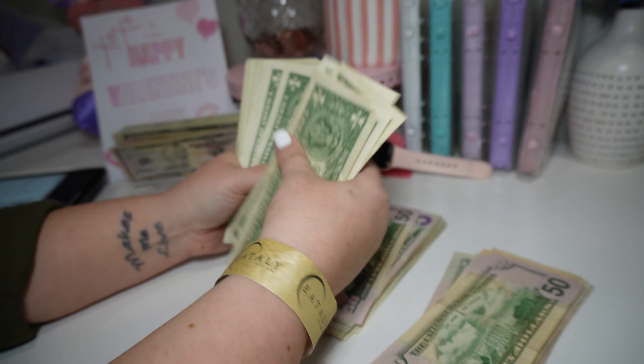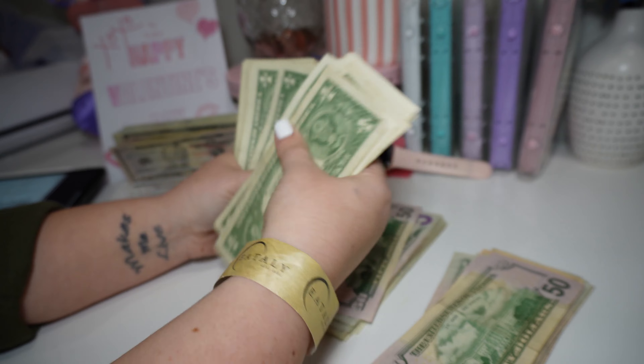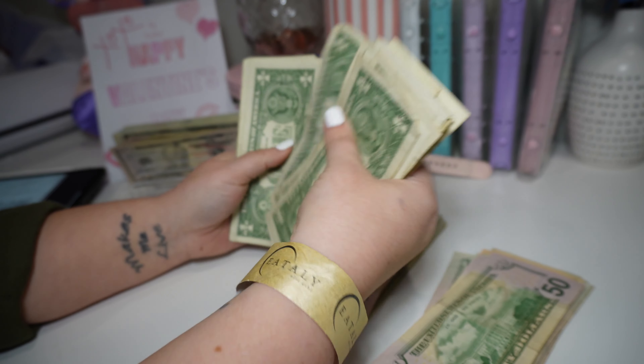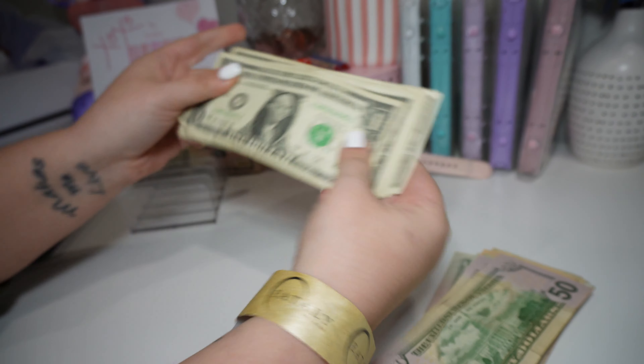Counting the remaining bills: 1, 2, 3, 4, 5, 6, 7, 8, 9, 10, 11, 12, 13, 14, 15, 16, 17, 18, 19, and 20. So $4,420 confirmed.